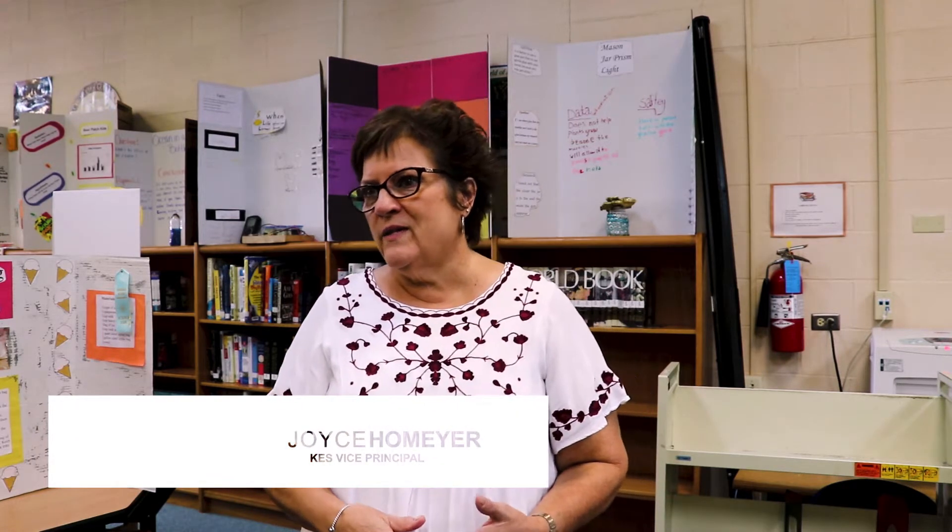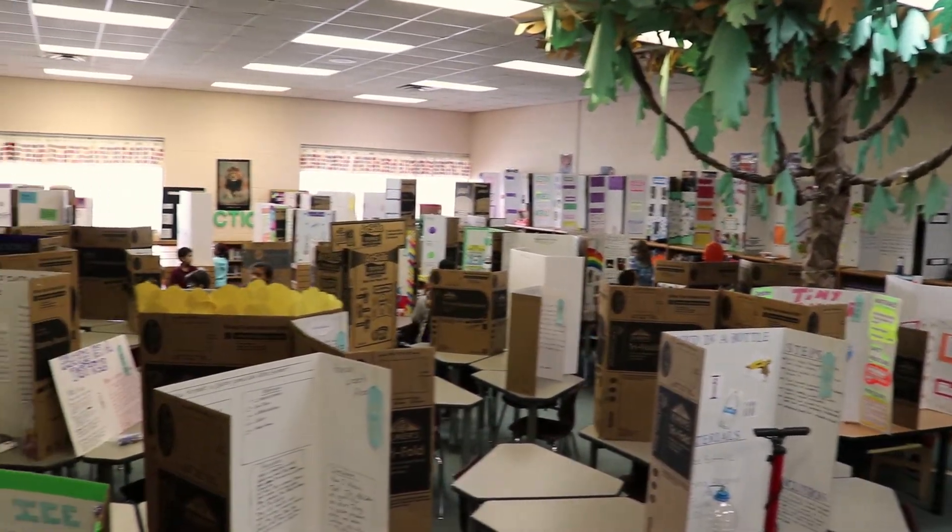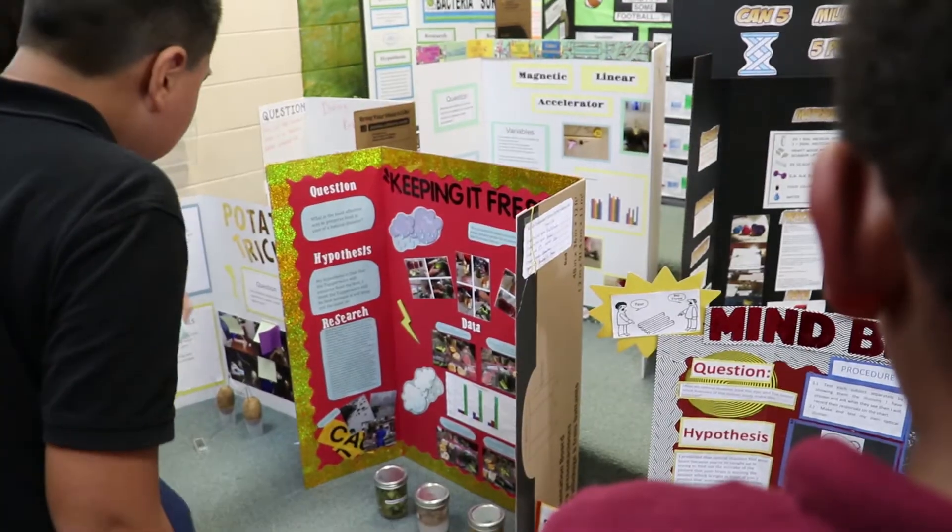Third, fourth, and fifth grade students spend about four to six weeks in their classroom learning about the scientific process. Then they practice in their classroom with a class science project, learn about all the process of it, and then it's a home project that they do at home.